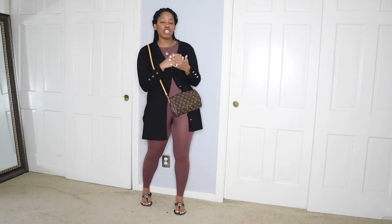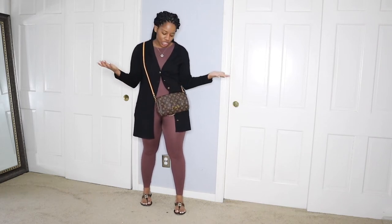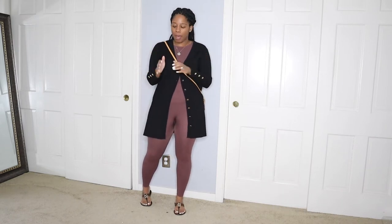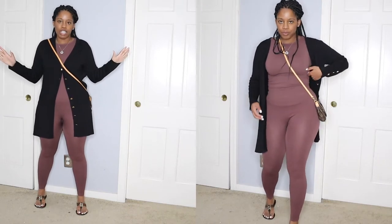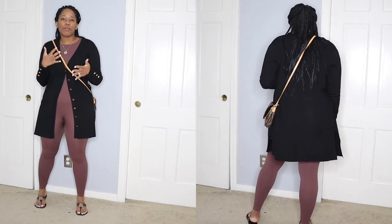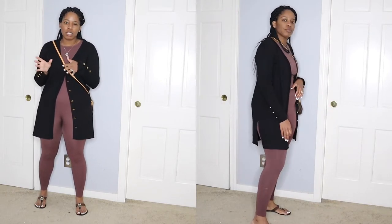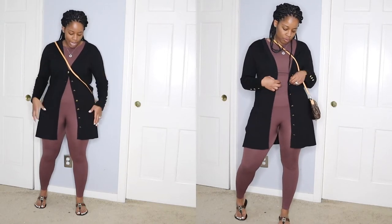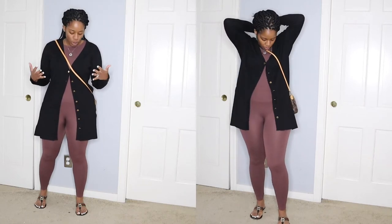Hello everyone, welcome back to my channel — welcome to the first day of what I'm wearing this week. I just got back from shopping and realized I didn't share my outfit, so I want to share it with you guys really quickly. This cardigan is my favorite — you'll see it a lot especially in the spring, because some days are cooler and at night it gets a little cooler too. I love wearing this cardigan because it has some weight to it but I can still dress simple, comfortable outfits with it.